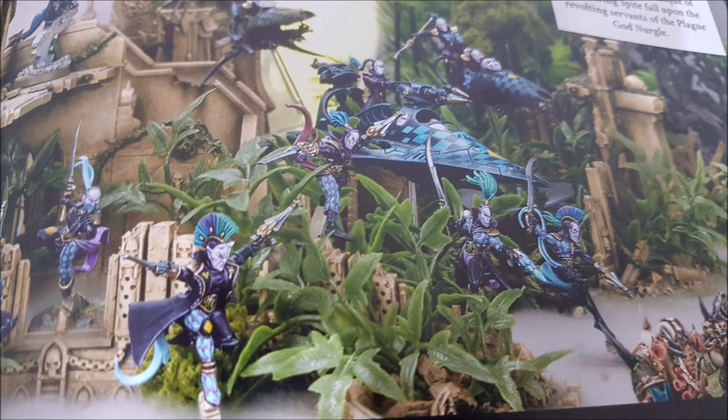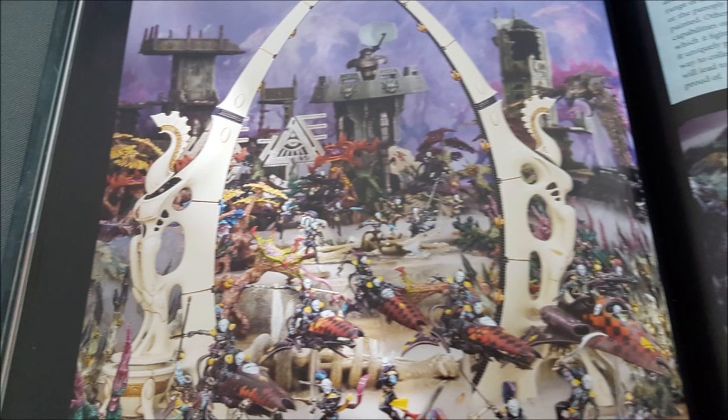Isha's Weeping is another 1-command-point stratagem: select a Harlequin unit that suffered casualties during the phase, and improve their invulnerable save by one (to a maximum of 3-up) until the end of the turn. So with Isha's Weeping you get a 3-up, and with Prismatic Blur you also get a 3-up. Suddenly Harlequins are quick, 3-up invulnerable, and minus one to hit — more likely to get where they need to be without paying the squishy tax of being shot by bolters.